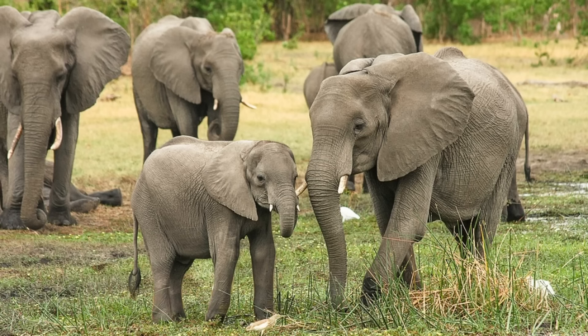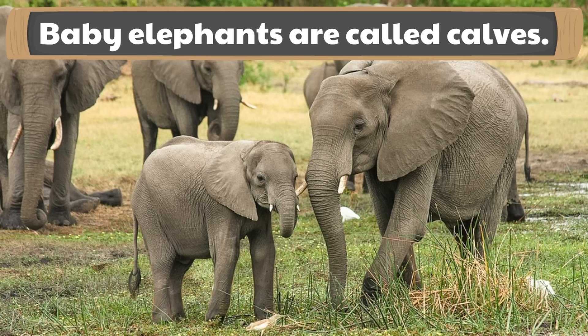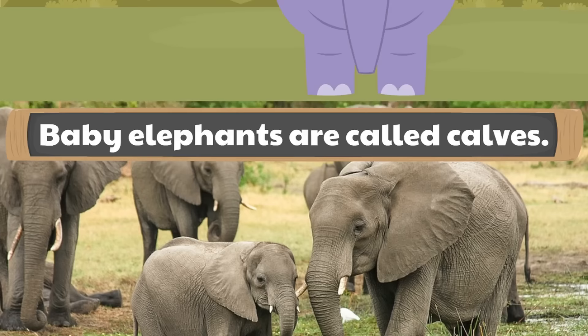If you ever see a parade of elephants, you're probably going to see baby elephants in the parade. Baby elephants are called calves. Can you say that word? Calves — baby elephants are called calves.